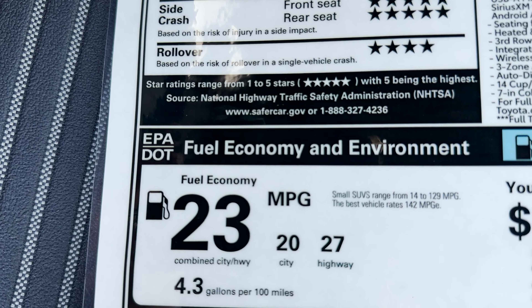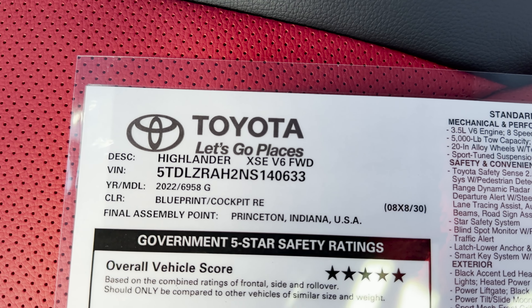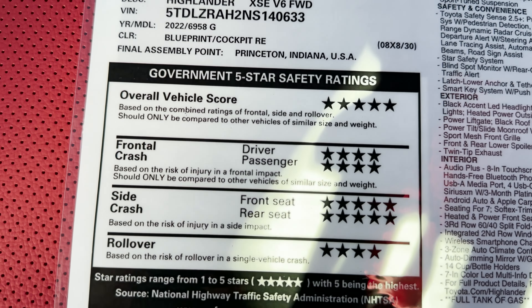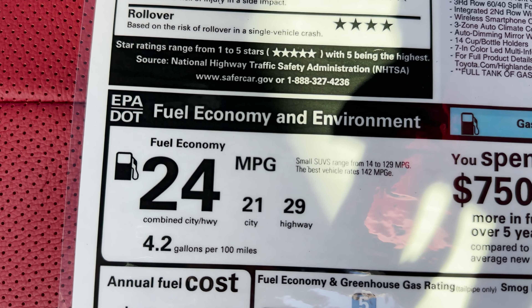If you go with the all-wheel drive, your fuel mileage will combine to 23 — 20 in the city, 27 on the highway. And if you go front-wheel drive, 24 combined — 21 in the city, 29 on the highway.